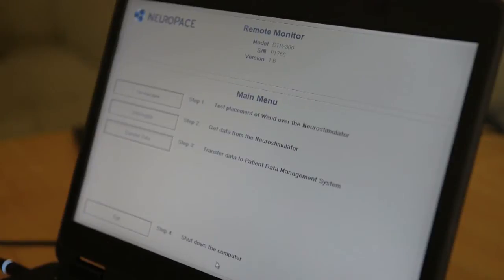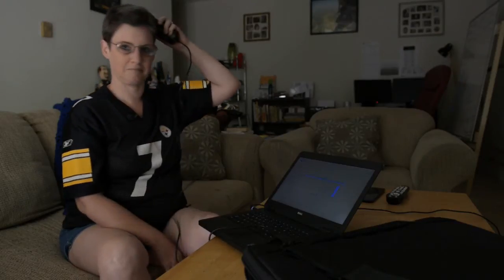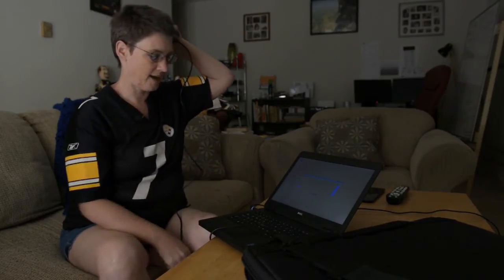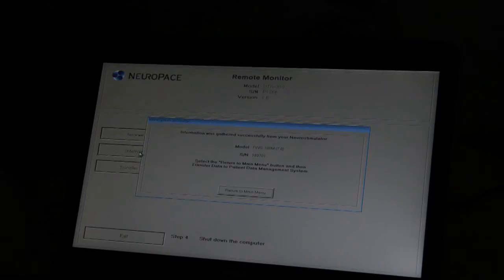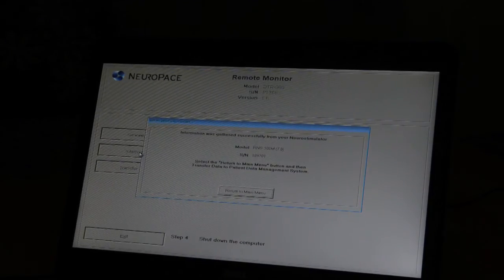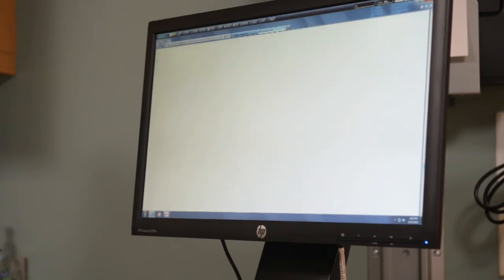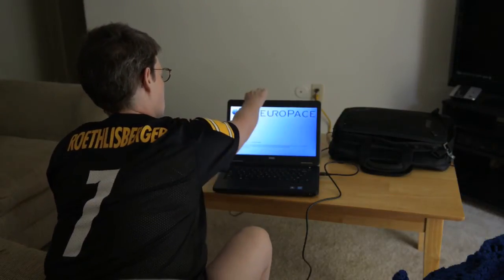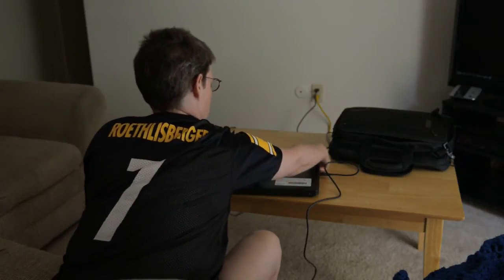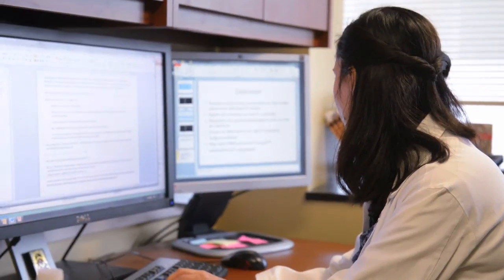The patient will have an option to click 'interrogate the device.' Then I ask it to interrogate, and right now it's gathering the information from the day. Once that comes to the screen, it says information was gathered successfully from your neurostimulator. All the data from the device — the RNS — will transfer into the laptop. We'll teach the patient to do this daily in their own house, usually at the same time of the day, either in the mornings or the evenings. So the data every single day from the device will go into the laptop, where the doctor can go once a week and look up what happened to their patients.